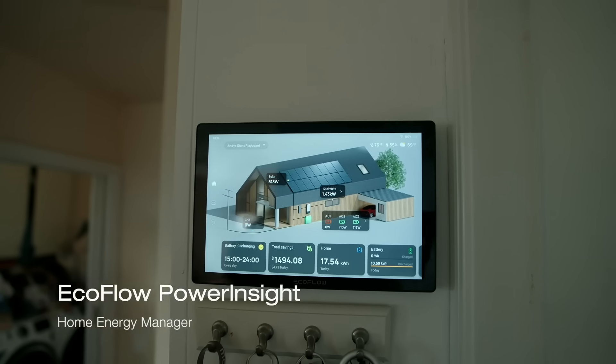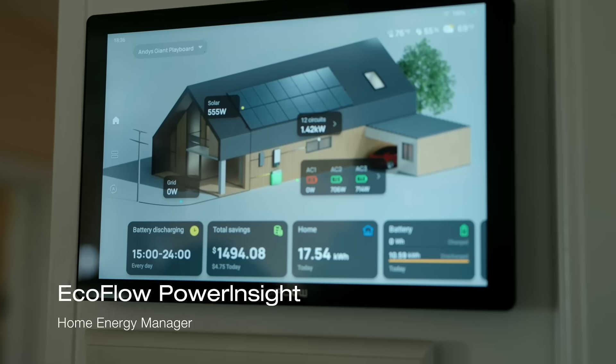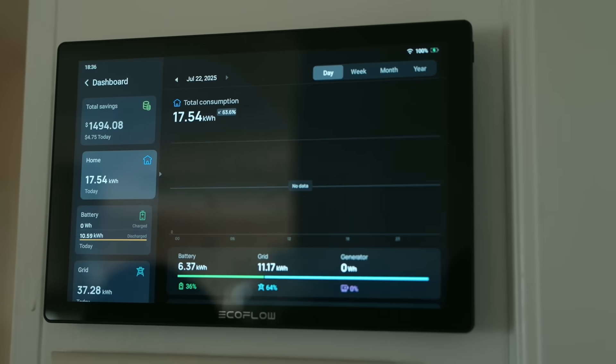And how did you find the installation process? The installation process was actually really easy for me, specifically for the Smart Home Panel 2. It was really easy because it was all put together by two professional electricians, which took them about a few hours, and I was actually able to move essentially every single circuit of my house onto the panel. That depends on the specific electrical setup of your home, but I was lucky.